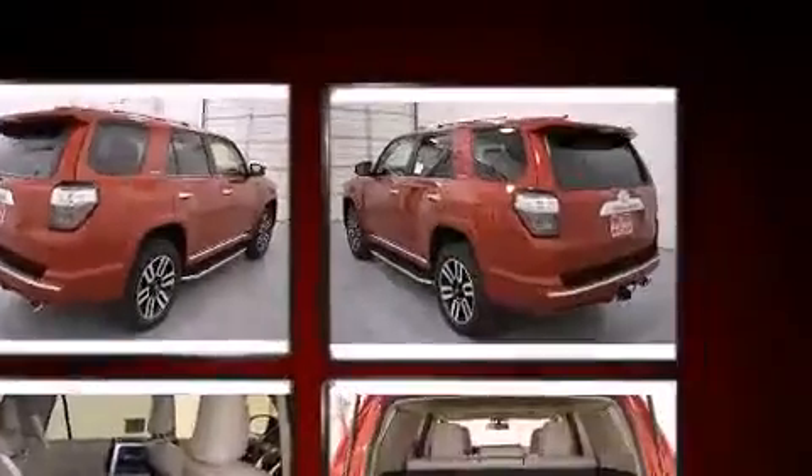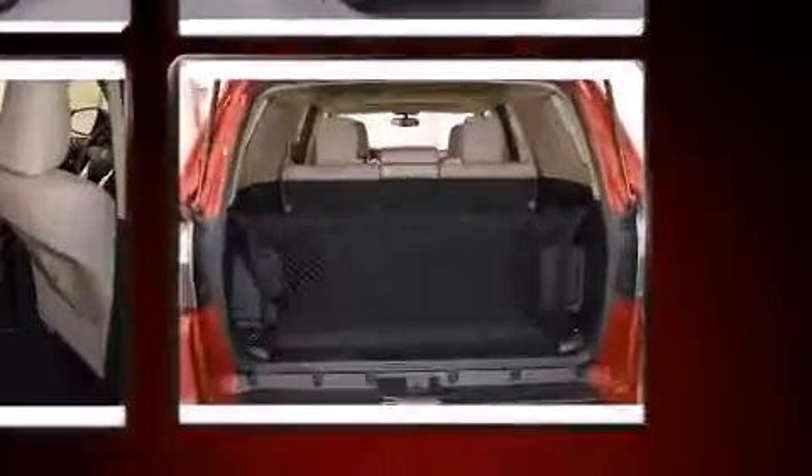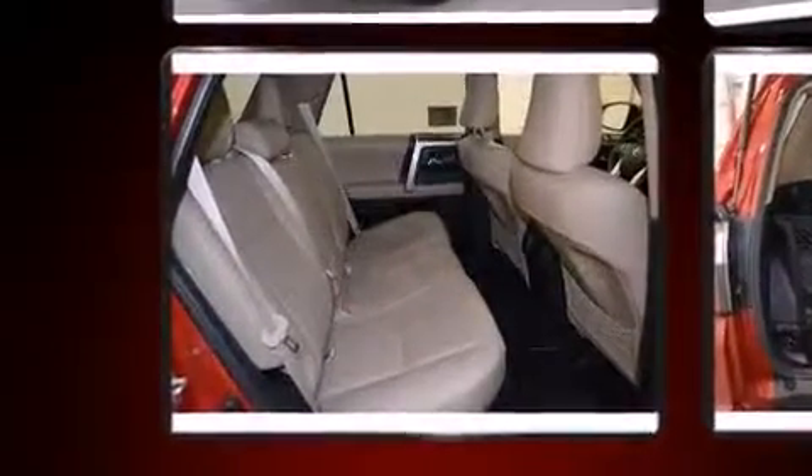Top features include leather upholstery, an automatic dimming rearview mirror, heated and ventilated seats, power moonroof, turn signal indicator mirrors, skid plates, and power seats.